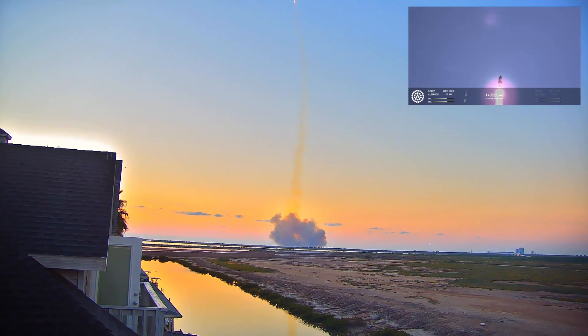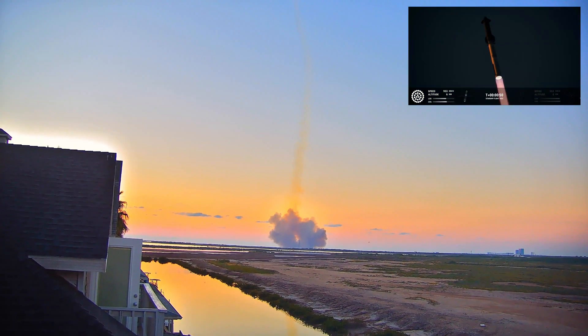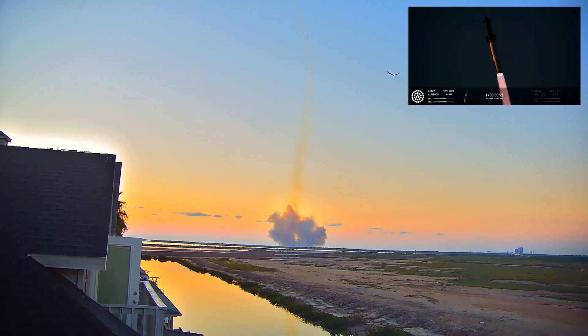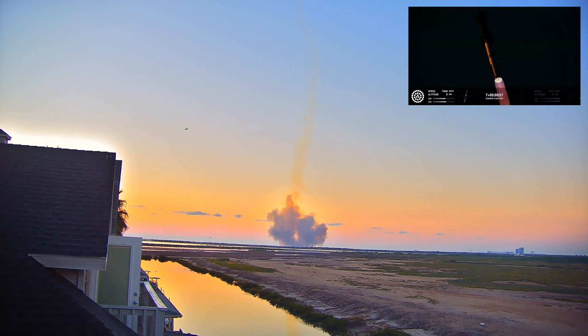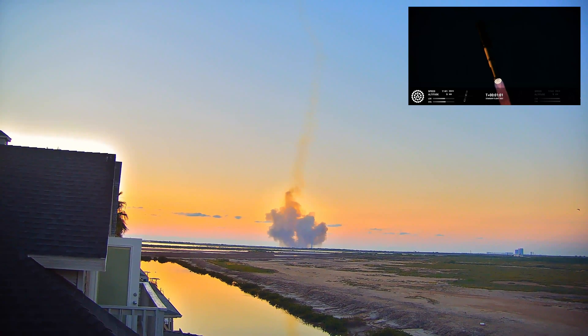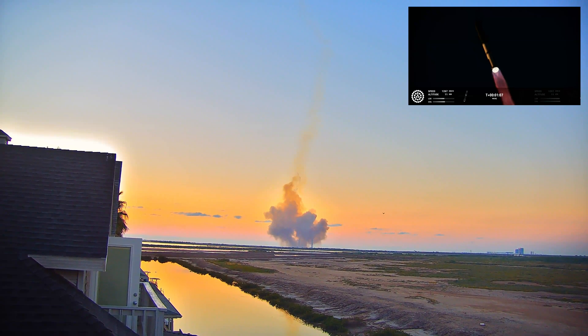Booster and ship avionics power, telemetry nominal — 33 Raptor engines firing. Max Q. Now passing through the maximum aerodynamic pressure, the most stress the vehicle is going to see on the way uphill.